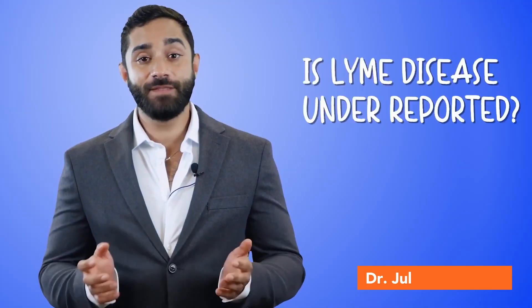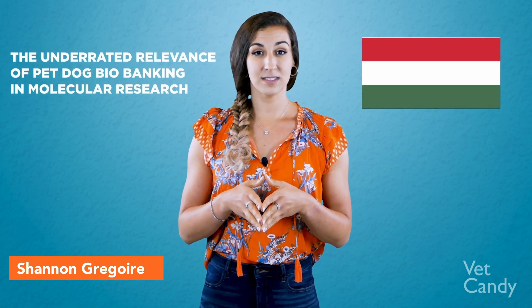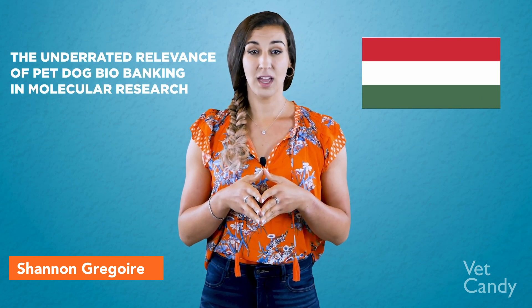Hey everybody and welcome back to another episode of Vet Candy Rounds with the Hawleys. My name is Dr. Quincy Hawley. And I'm Dr. Sierra Hawley. Is Lyme disease under-reported? Well, the CDC thinks so. Two recent papers from Hungarian researchers highlight the underrated relevance of pet dog biobanking in molecular research and introduce their initiative to make pioneering steps in this field.